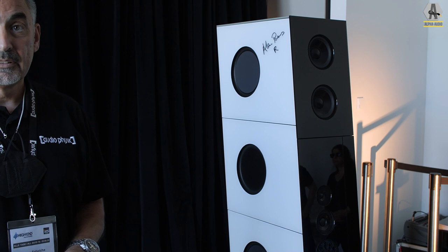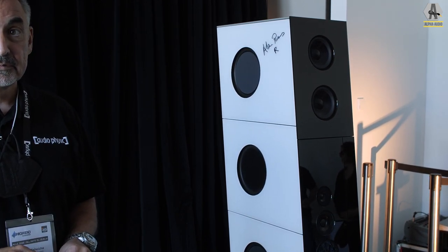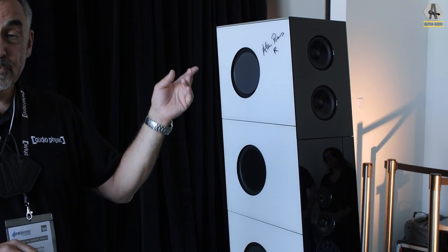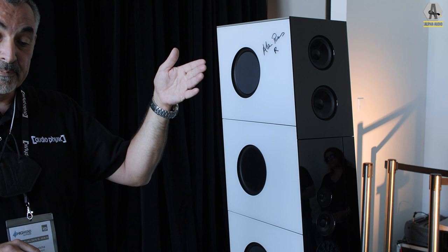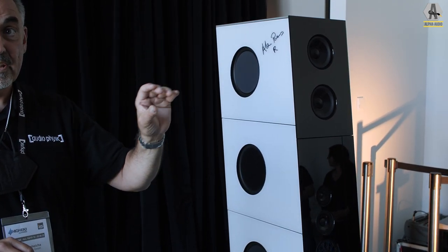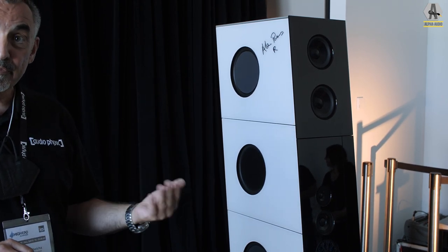Does the mid-range and tweeter have their own cabinet completely separated from the mid-woofers? If you go to our other room, you can see a part model of the Medeos, and you can see that the tweeter and mid-range have their own chamber. And we use a lot of ceramic foam.